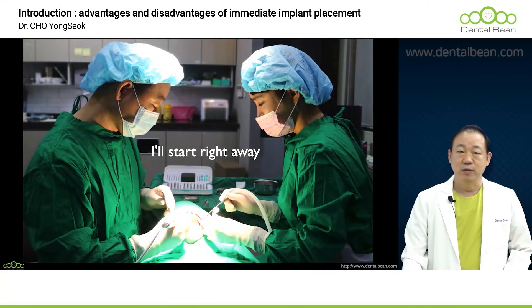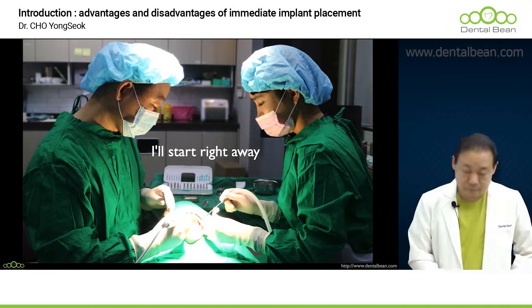I hope this will be a great help to your clinical practice. Thank you for coming.